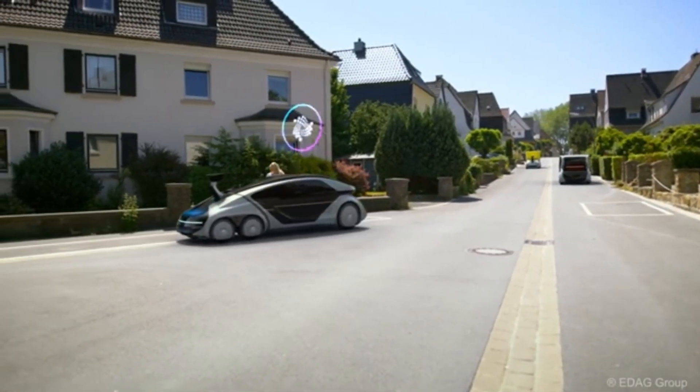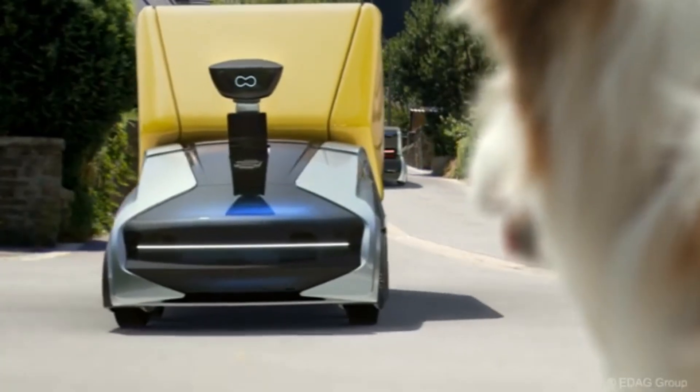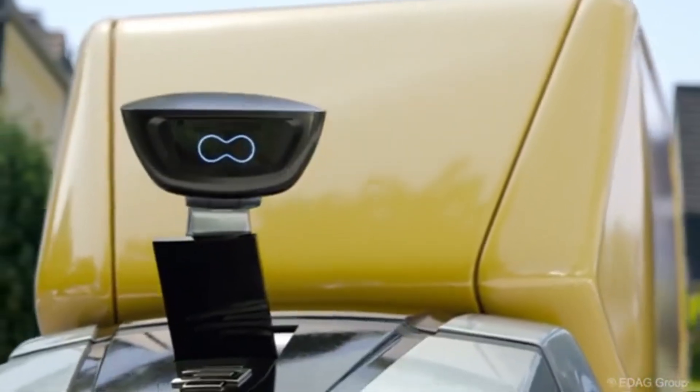Whether it's ferrying commuters, delivering packages, or providing emergency services, this revolutionary vehicle is poised to transform the urban landscape.